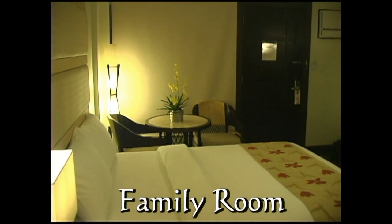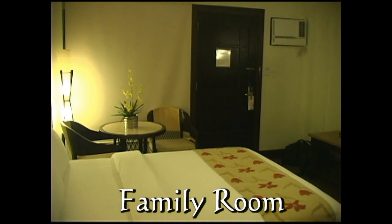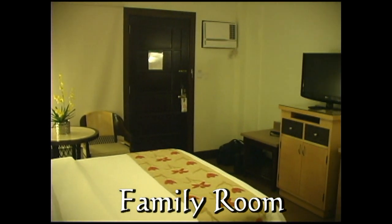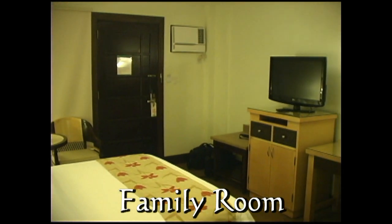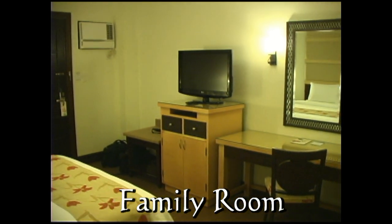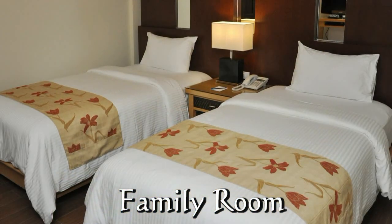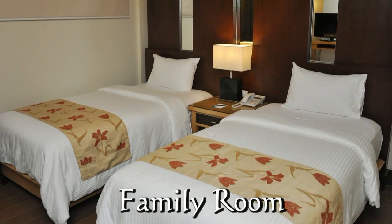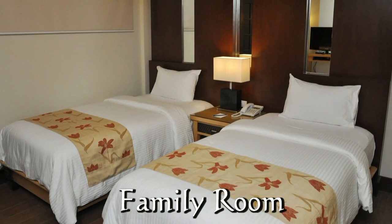This is the family room. These are located on the ground floor. They have a connecting room with a shared bathroom. Each room has its own LCD TV, and you can see how beautifully furnished these rooms are.